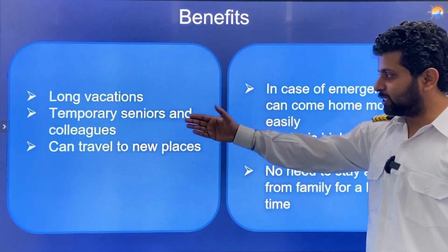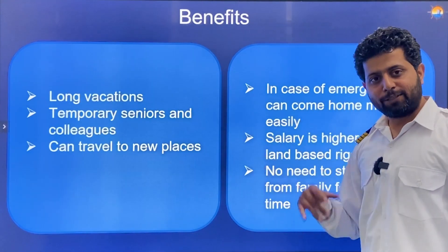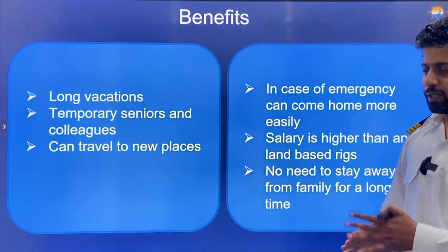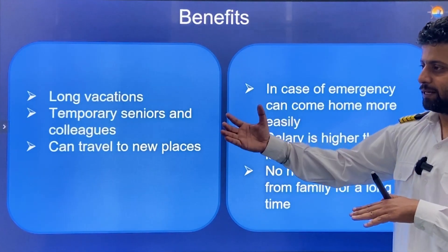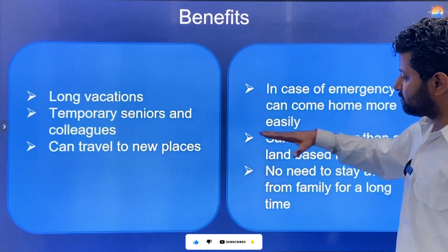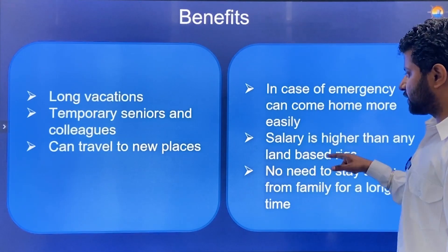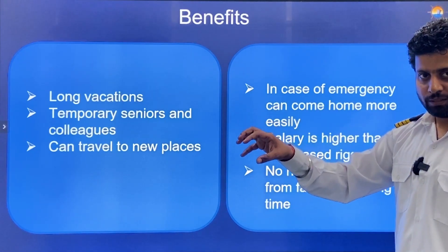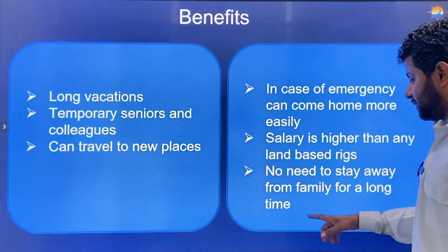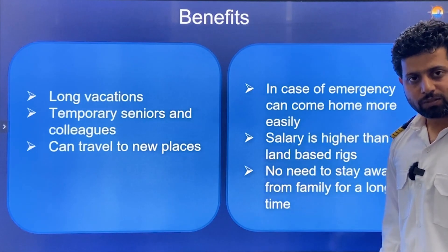Benefits of Merchant Navy: long vacations, and since colleagues rotate on different ships, if you don't like someone you may never work with them again. You also get to travel to new places. Benefits of oil rigs: in an emergency you can return home much more easily — you are not in the middle of the Pacific Ocean. Salaries are higher than any land-based job. The time away from family is shorter — 28 or 42 days maximum versus 4–8 months in Merchant Navy.